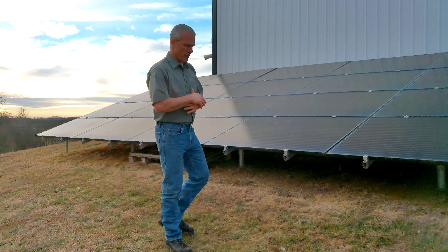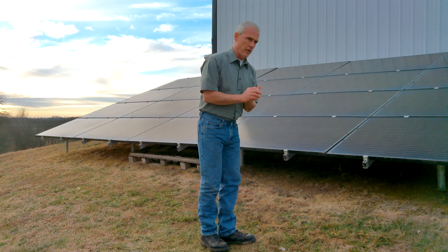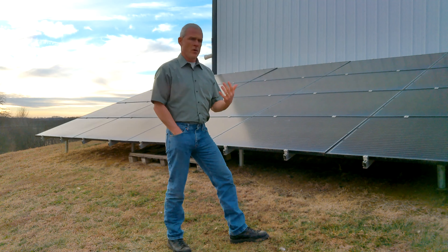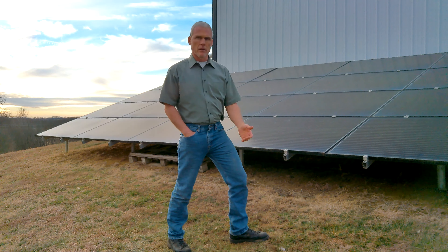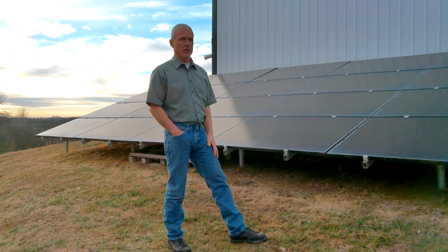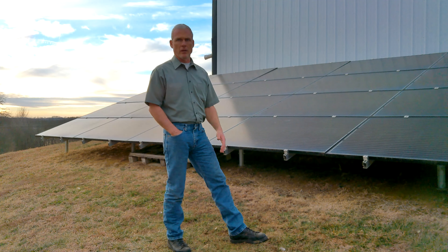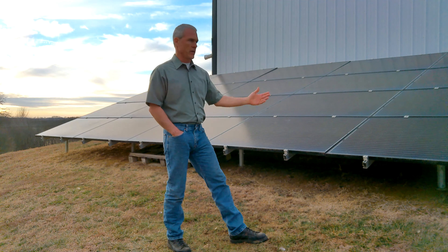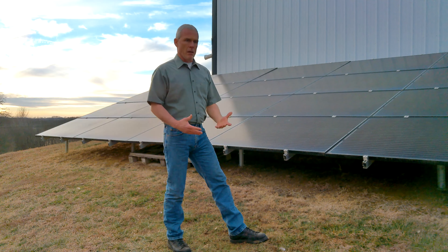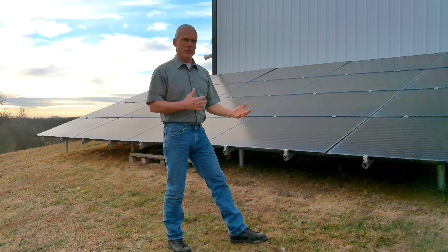So say you and your wife are sitting around and you decide you want to look into the solar panel thing — what's the first step? Just either call a friend who's got solar panels and find out who put theirs in and see if they were happy with them, or get online and find a solar installation company. There's a whole bunch of them now — it's starting to get real popular. Call them and say you'd like to get some information.